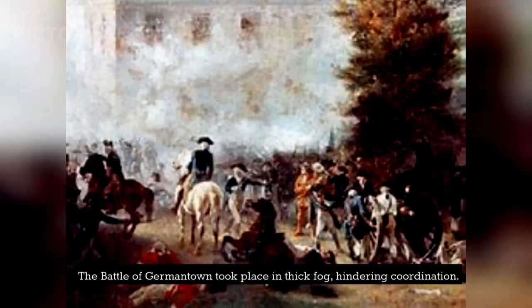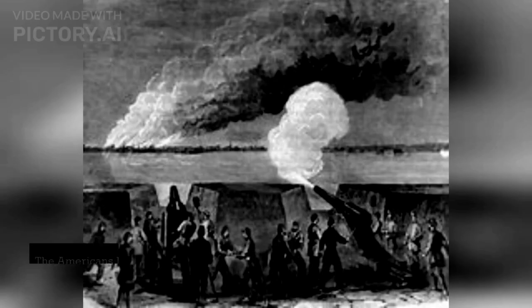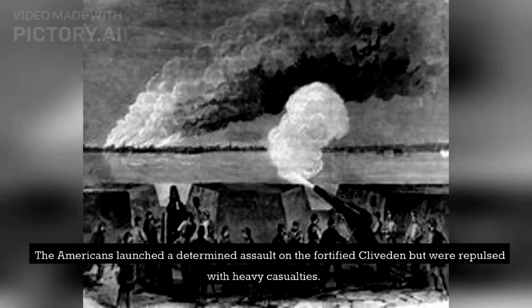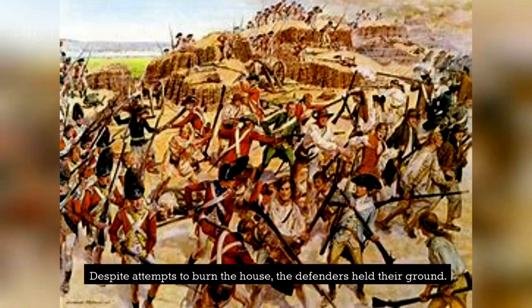The Battle of Germantown took place in thick fog, hindering coordination. Sullivan's column engaged the British pickets, with Howe initially mistaking them for skirmishers. The Americans launched a determined assault on the fortified Cliveden but were repulsed with heavy casualties. Despite attempts to burn the house, the defenders held their ground.